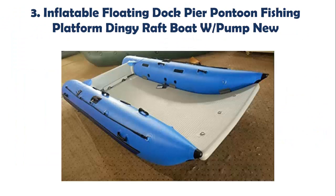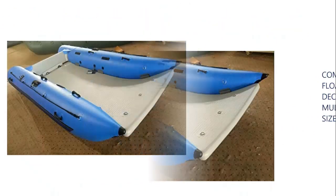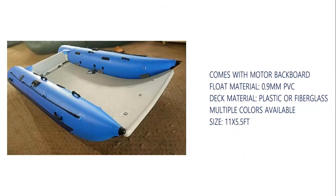Our list at number 3: Inflatable Floating Dock Pier Pontoon Fishing Platform Dingy Raft Boat with pump. Comes with motor back board. Float material: 0.9 mm PVC. Deck material: plastic or fiberglass. Multiple colors available. Size: 11x5.5FT.